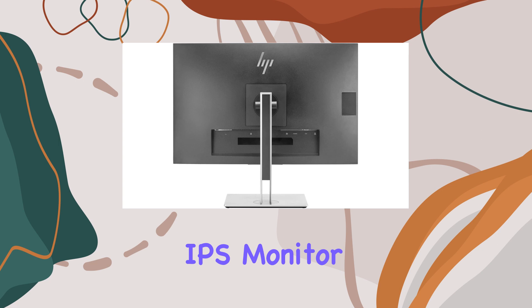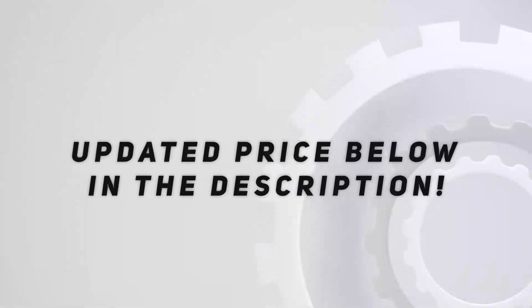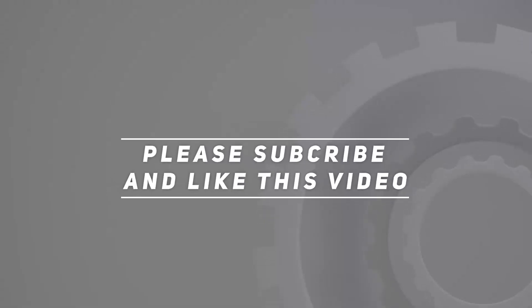The bundle, including the HDMI cable and LCD cleaning kit, enhances the overall value. If you're in the market for a 27-inch monitor with solid features and a sleek design, the HP EliteDisplay E273 is worth considering. Check out the video description for an updated price, and thank you for watching.